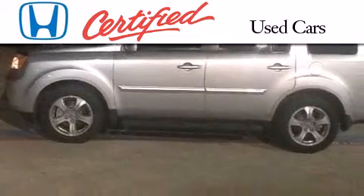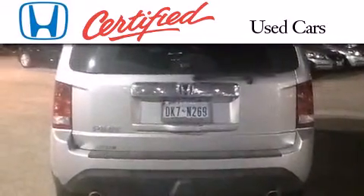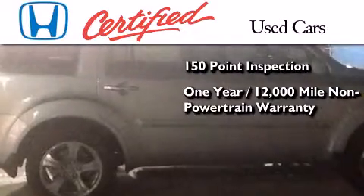In addition to the innovative engineering and quality manufacturing that is part of every Honda, this certified Honda includes an exhaustive 150-point mechanical and appearance inspection, an additional 1-year or 12,000 miles of non-powertrain equipment warranty coverage